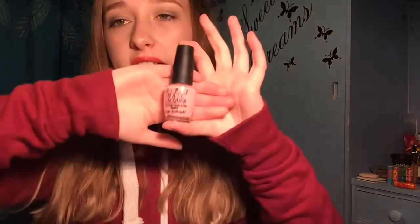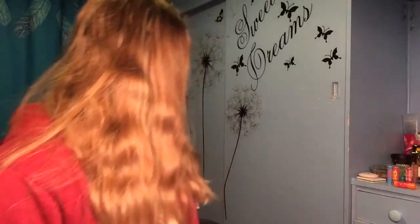A nail varnish I've been loving this month is the OPI in You Better Pink — it looks like this. I was actually wearing it in one of my recently uploaded videos. OPI nail varnishes last so long on my nails. They're really expensive but you get 15ml, which is amazing — they really do last a long time and are worth the money.